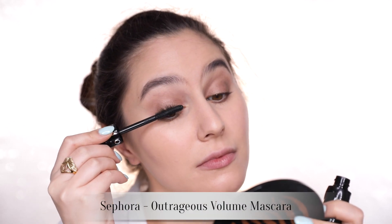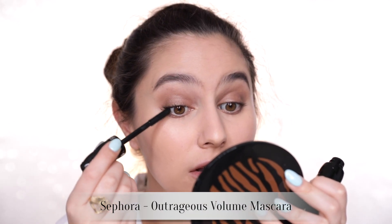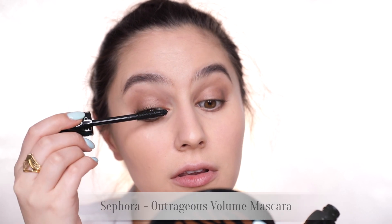Day or night, I always want a dramatic mascara. This one is the Sephora Outrageous Volume — I love the Outrageous Curl and this is the volume version. I'm giving you a little before and after: very black, quite volumizing indeed. I like it.